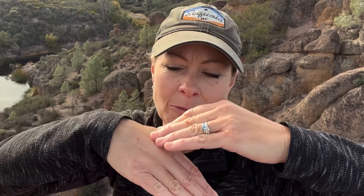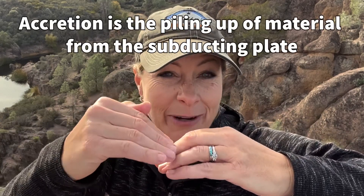So this is where California would have been, but as it goes down it scrapes along that Farallon plate and it creates this — it's called accretion — and it piles up along the side right here.